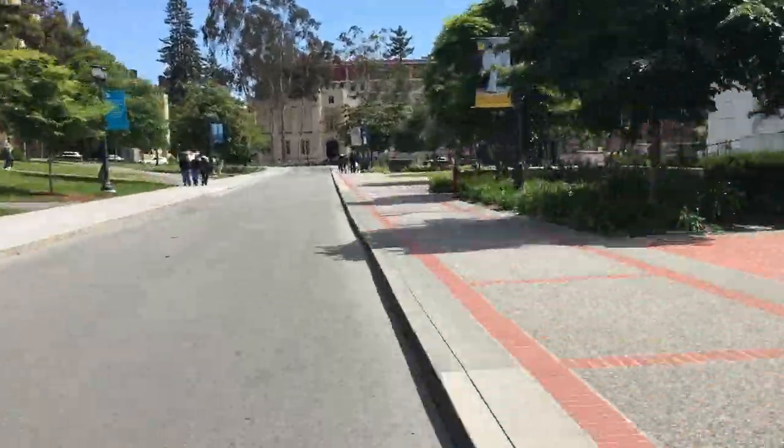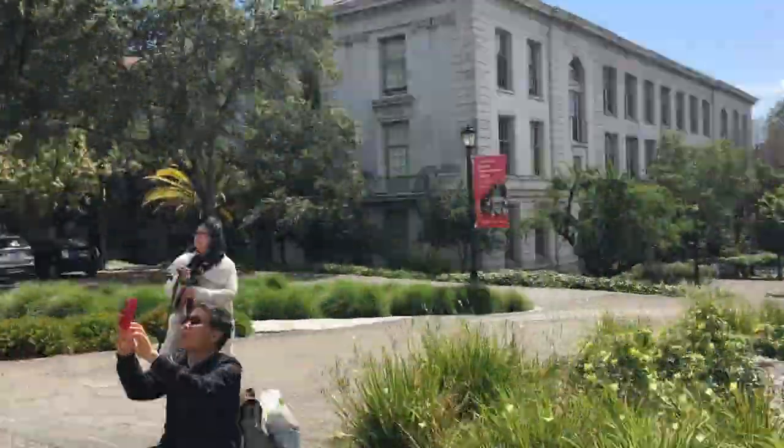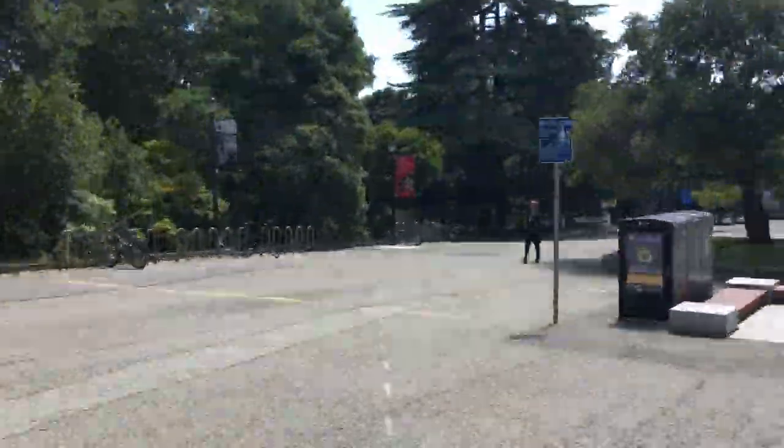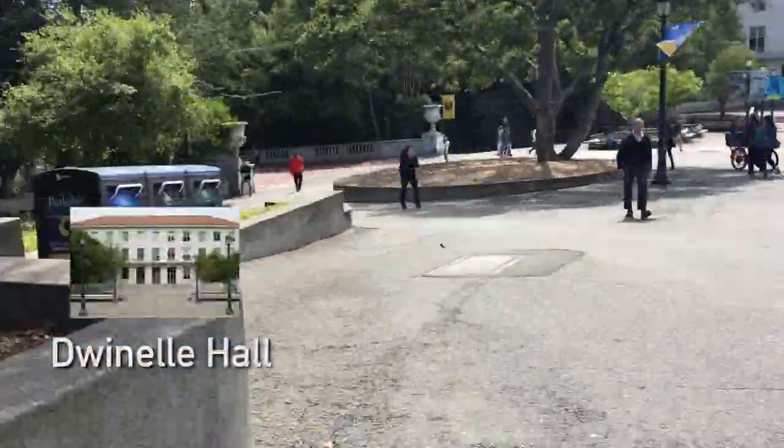This is the path I typically take down to the MLK Student Union Center. As you can see, we're passing a lot of different lecture halls. This one in particular is Miller Hall — I had a class called Data 8 here, which teaches introductory coding.